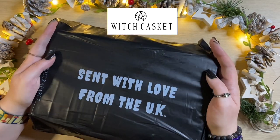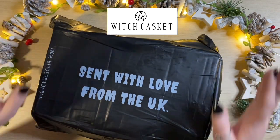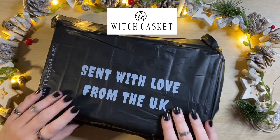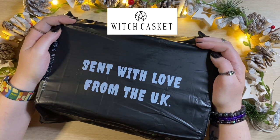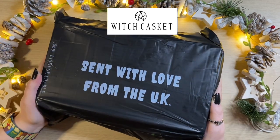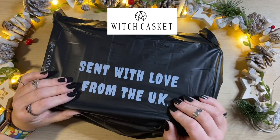Hey peeps, welcome to the Crafty Witch UK. My name is Arietta and today it is the time of the month where we open the latest witch casket. This is the December 2023 witch casket, the last one of the year — it is the Yule one. So let's get inside and see what goodies we have.